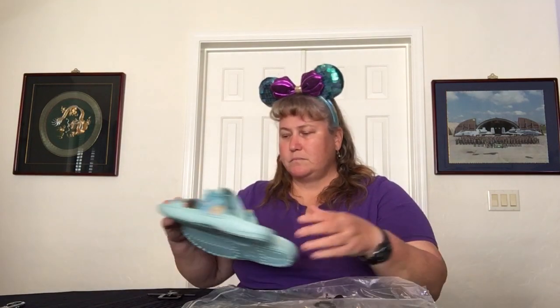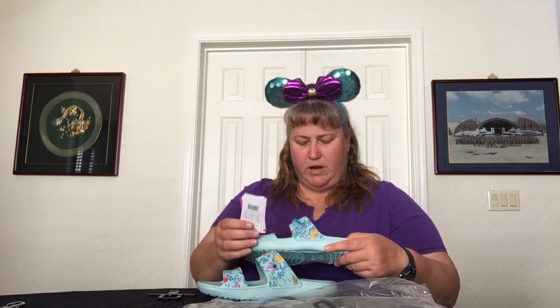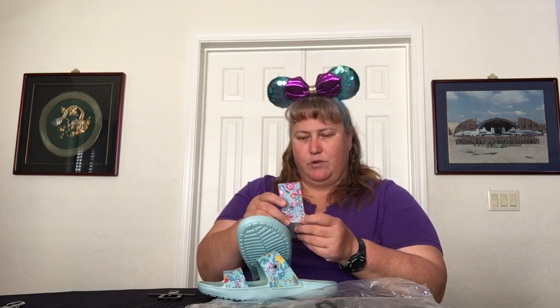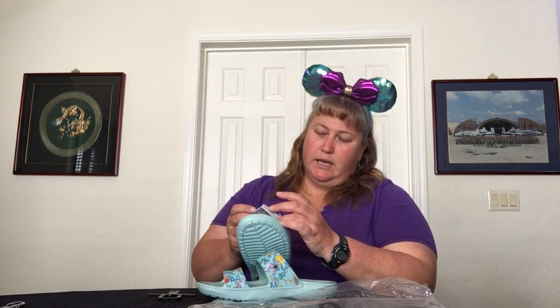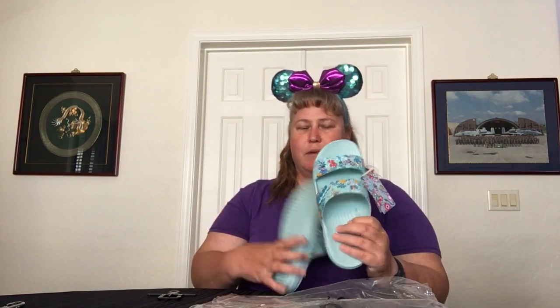The next item is the Crocs collaboration — it's kind of a three-way collaboration: Vera, Disney, and Crocs, which is cool. I got the sandals. I'm trying to look at the name on the tags — we have the pretty Vera tag — but it doesn't tell me. They're the slip-in ones because the regular clogs don't really fit my feet properly, so I always go with alternative ones, and these are a great alternative option.